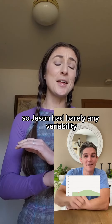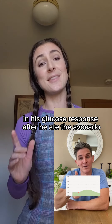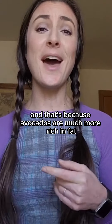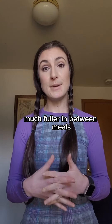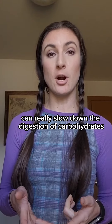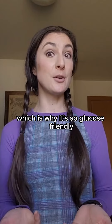Jason had barely any variability in his glucose response after he ate the avocado. That's because avocados are much more rich in fat and fiber and lower in carbs. These macros can help us feel much fuller in between meals, and we know that fat can really slow down the digestion of carbohydrates and slow the release into the bloodstream, which is why it's so glucose friendly.